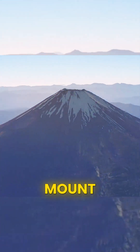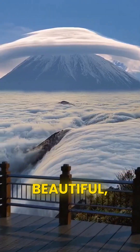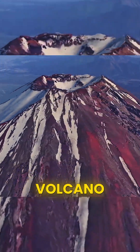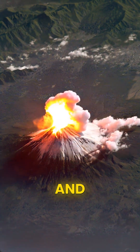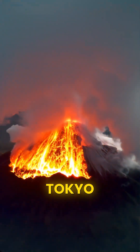Number one: Mount Fuji, Japan. Mount Fuji isn't just beautiful, it's deadly. This is a stratovolcano, or composite volcano, built from layers of lava, ash, and rock. These types erupt explosively, and Fuji's last eruption in 1707 blasted ash all the way to Tokyo.